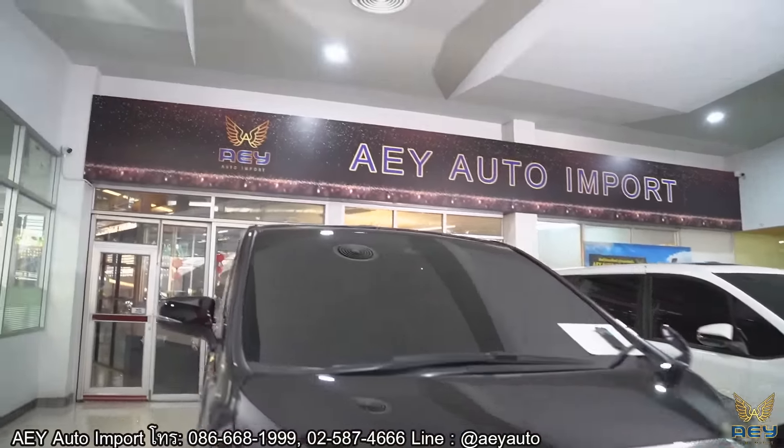ราคาใหม่ของ Alphard SRC 2021 อยู่ที่ประมาณ 4,190,000 บาท ราคาของรถคันนี้อยู่ที่ 3,590,000 บาท ดาวน์ประมาณ 390,000 บาท ผ่อนประมาณ 65,804 บาทต่อเดือน สนใจติดต่อที่ AE Auto ครับ